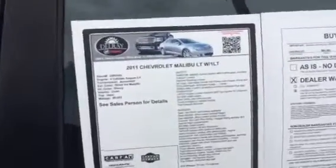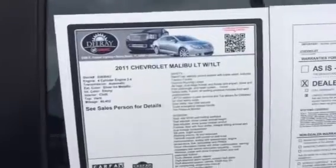Hi Kendall, this is Fritzy at Dalry Buick GMC Pre-Owned. We're basically here giving you a quick walk around of the vehicle that you requested information for. So yes, it is here. It has 80,403 miles. It's a 2011 Chevy Malibu LT.